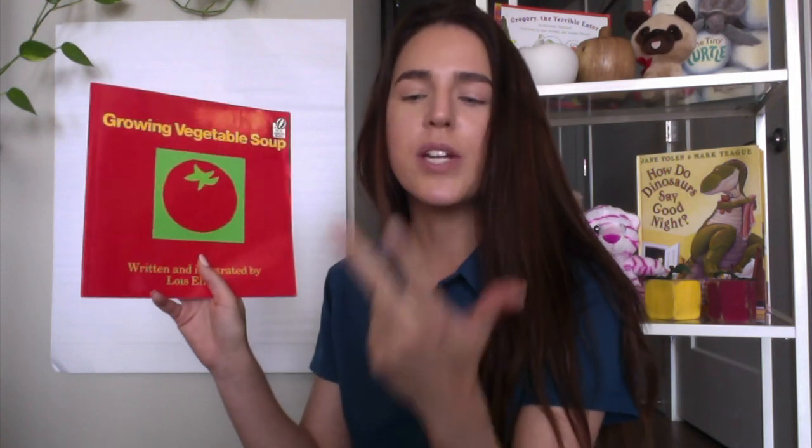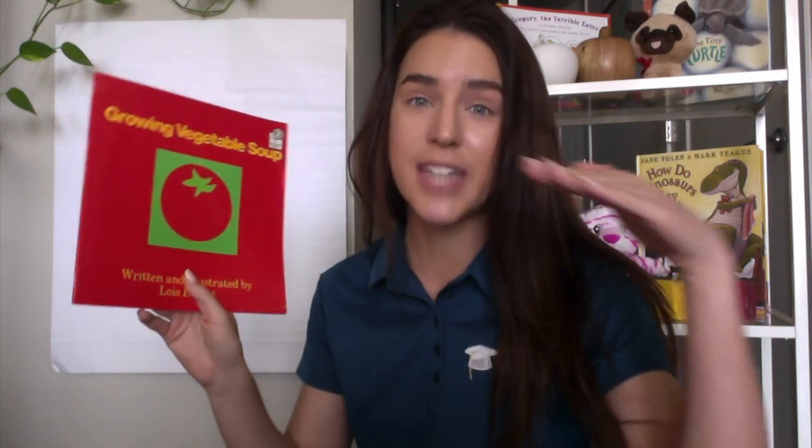Our title of our book today is Growing Vegetable Soup. Have you ever had vegetable soup? I wonder how you grow vegetable soup. So as I read today, what am I focusing on again? A procedure is the steps you need to follow to get something done. We're paying attention to the steps, or the sequence of the steps, the order, so we can know how to grow vegetable soup at the end of this book. Let's get started.